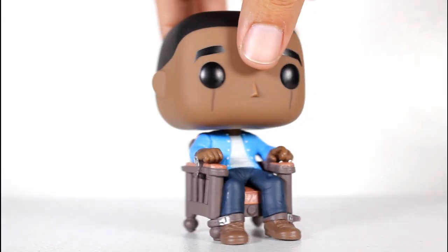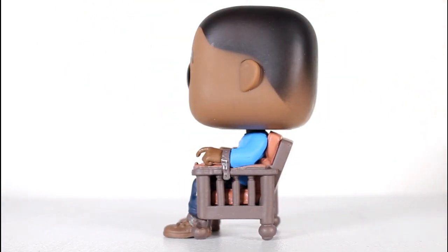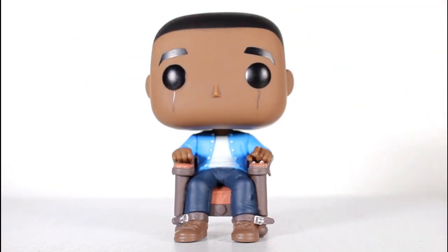Get Out was my number one favorite film of 2017. I never thought we'd ever get pops from Get Out, so I'm really really stoked that they made this pop of Chris.